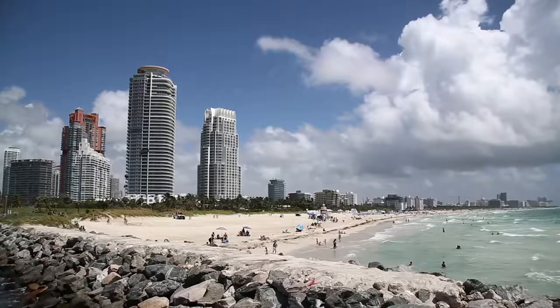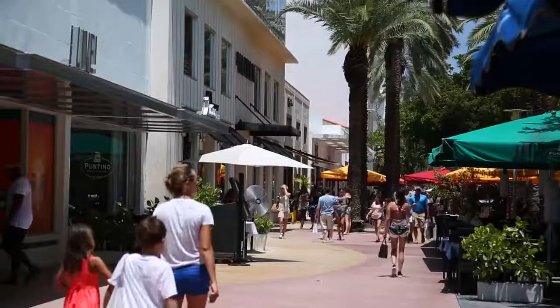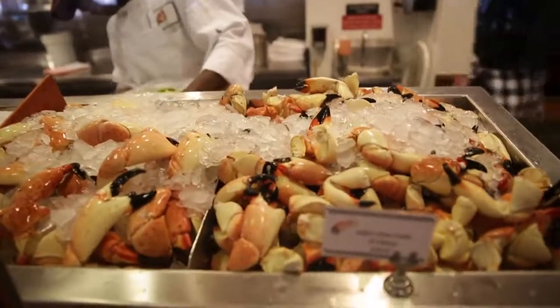Today I'm going to show you the five things to do in South Beach. We'll be visiting South Point Beach, Ocean Drive, one of my favorite lunch spots, then head to Lincoln Road, and wrapping up the day at the one and only Joe's Stone Crab.